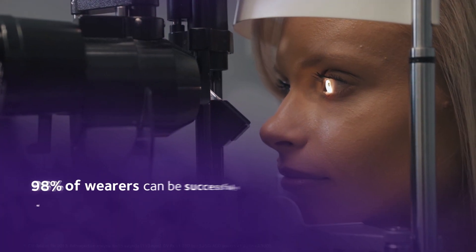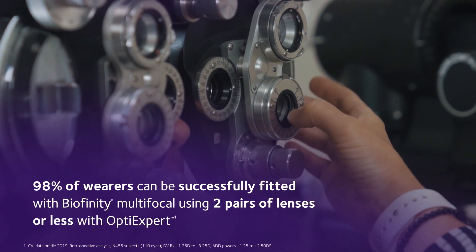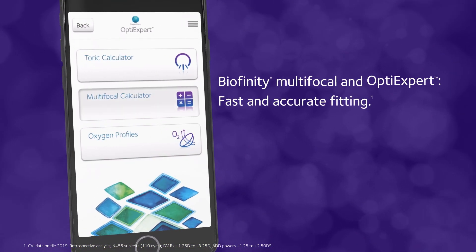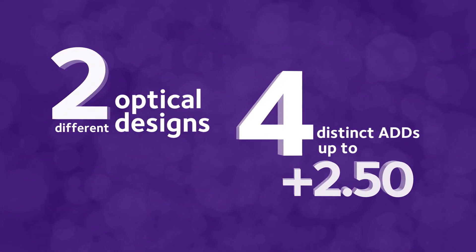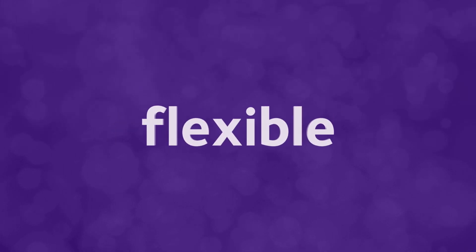And thanks to the development of Balanced Progressive Technology and OptiExpert, a free multifocal fitting app, you can save valuable chair time by quickly and accurately fitting BioAffinity Multifocal. No other lens gives you 2 optical designs and 4 adds up to plus 2.50 for a simplified, individualized fitting for each of your presbyopic patients.